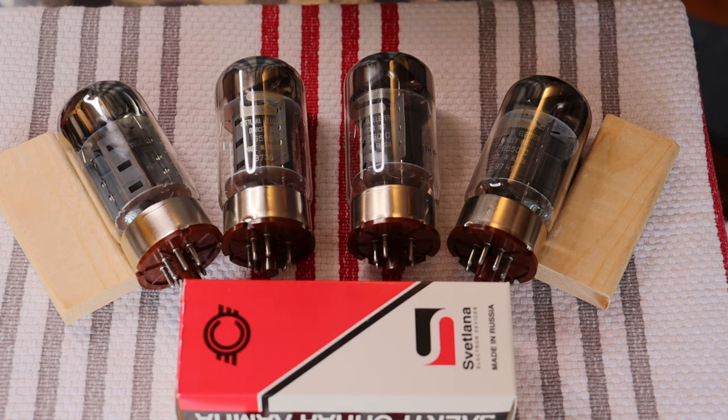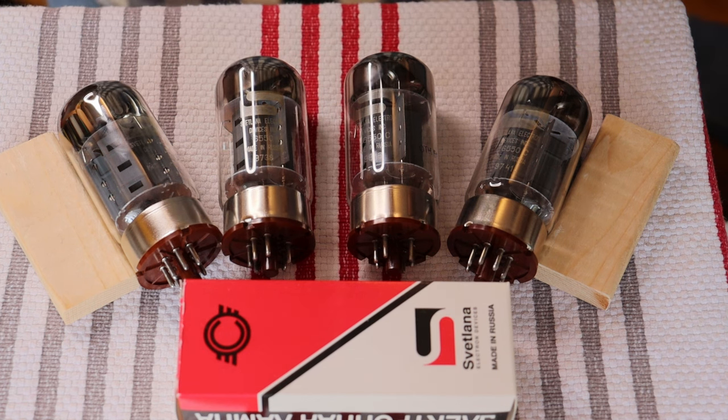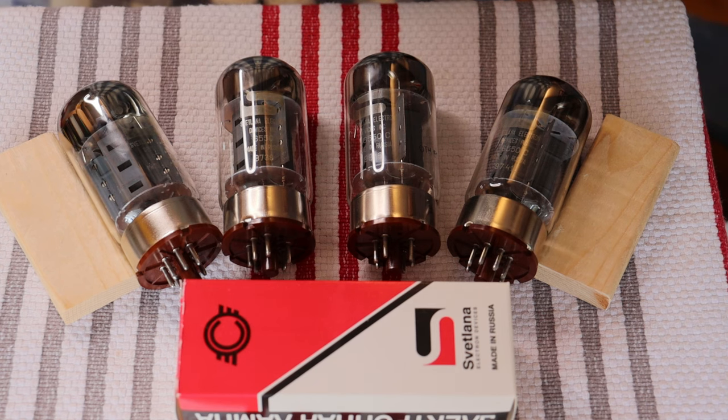It's fine to start with an inexpensive set of New Sensor tubes. New Sensor is all those old brand names like Mullard, Genalex Gold Lion — pretty much all those old brand names slapped onto new tubes are New Sensor. JJ is also a very common low-cost modern tube, as are Chinese tubes.